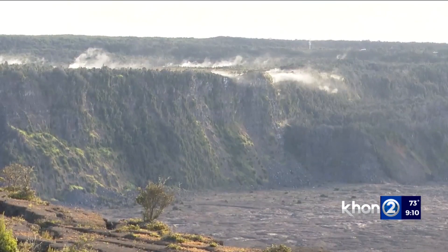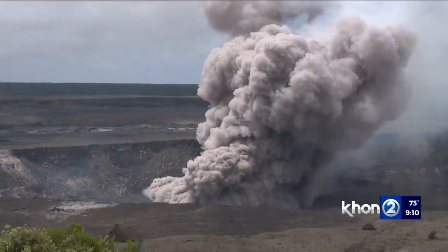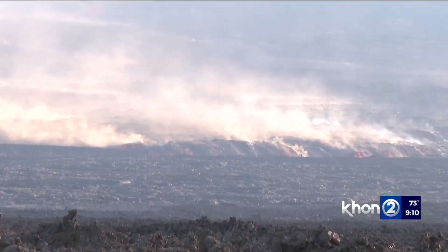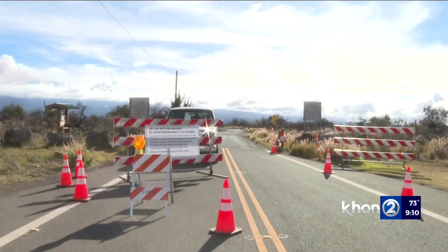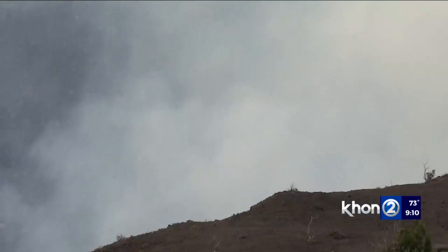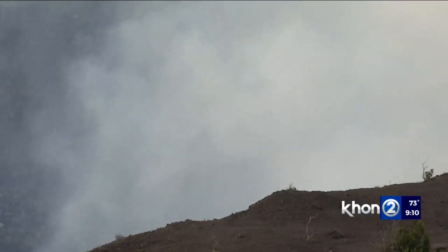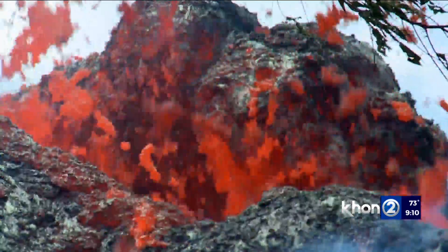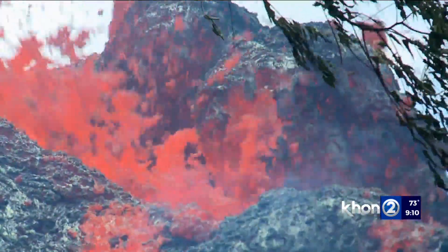But sometimes it isn't safe to provide access because volcanoes are dangerous, after all, which is why the slopes and summit of Mauna Loa are currently closed. Those hazards could be the volcanic gas being emitted — definitely the case right now — or Pele's hair, those glass particulates being ejected out of the volcano, or tephra, or just the nature of the lava itself.